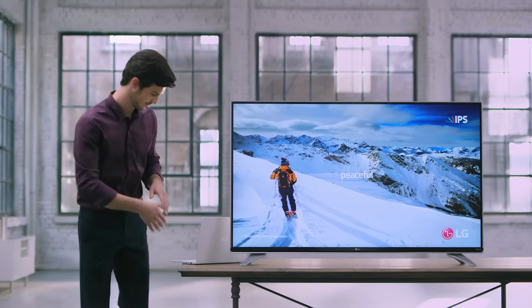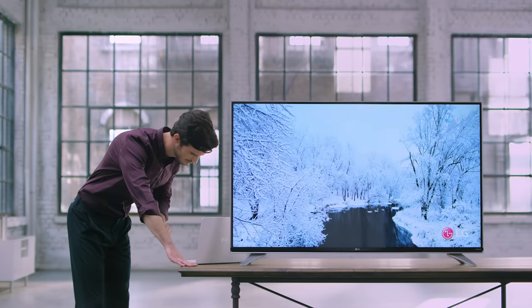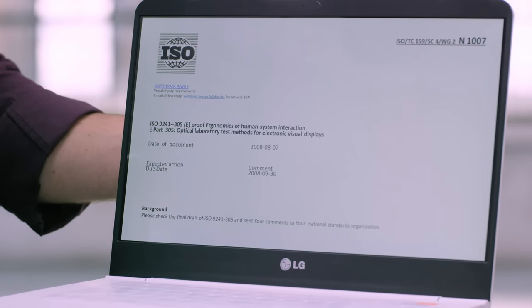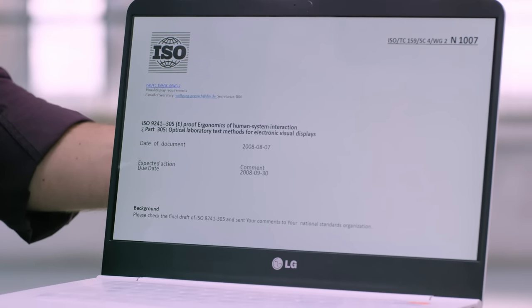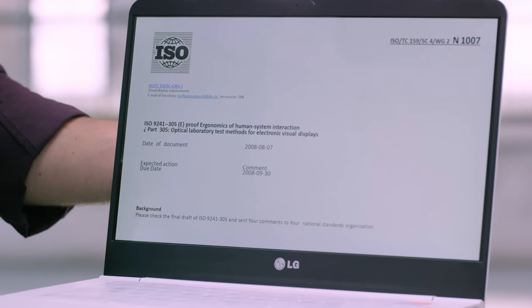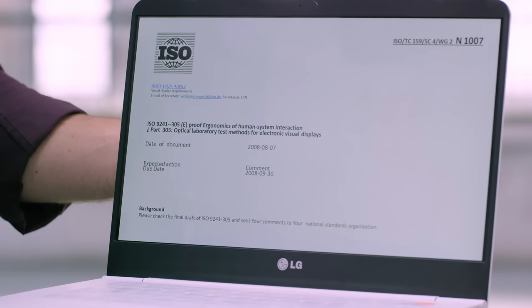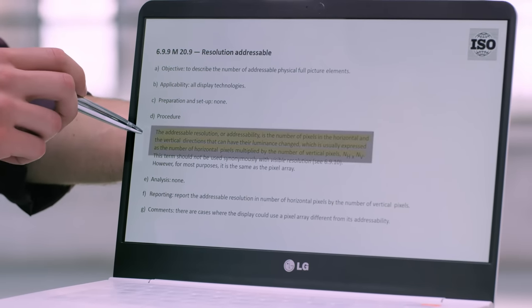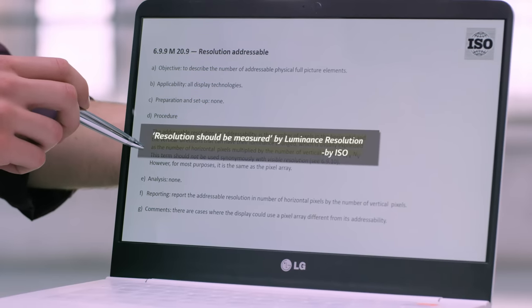First, let's take a look at resolution. Who sets the standards for resolution? Resolution is set by the International Organization for Standardization, or ISO for short, and the International Committee for Display Metrology. According to them, resolution should be measured by luminance resolution.